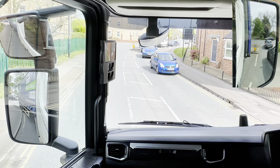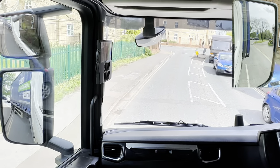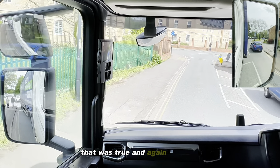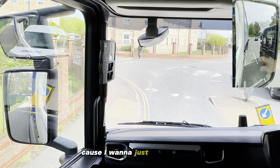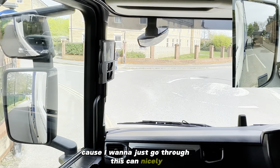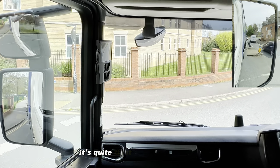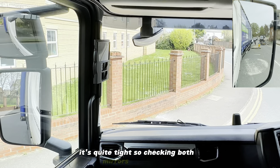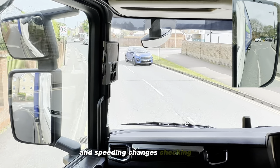I'm just going to go slowly. Here I'm looking in the mirrors for my position because I want to just go through this chicane nicely - it's quite tight, so checking both mirrors all the time. Speed limit changes - checking my mirrors again.